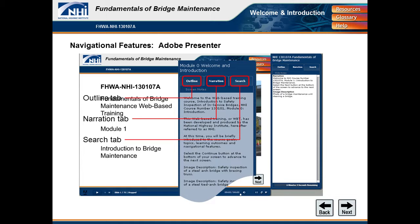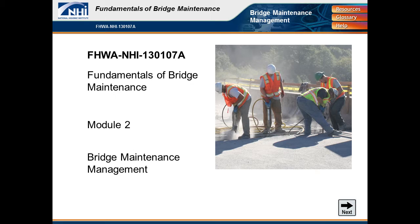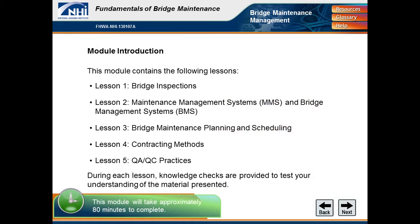You can sit at home and go through this — there's an outline tab, it's narrated, and you can search the entire course for different keywords. NHI recognizes it's hard to get people into a classroom, so this web-based training is a nice option. One example module is bridge maintenance management, which covers element-level inspection and even QA/QC for bridge inspections. If you're not that interested in a certain lesson, you can always hit the next button and move on.